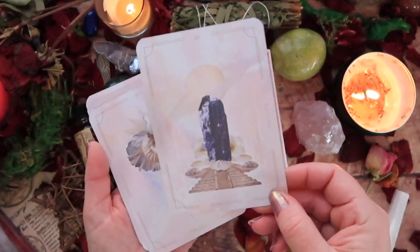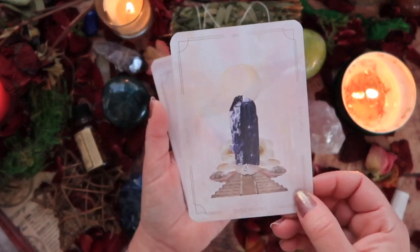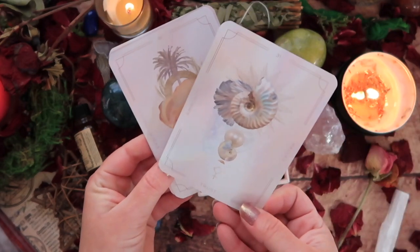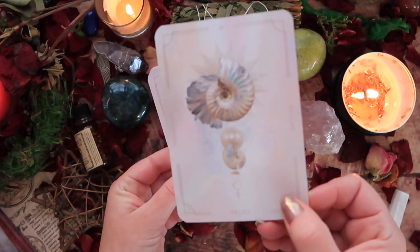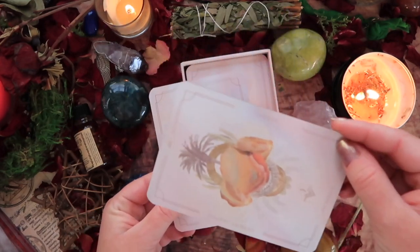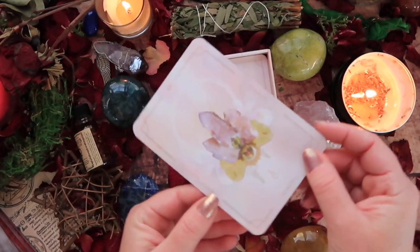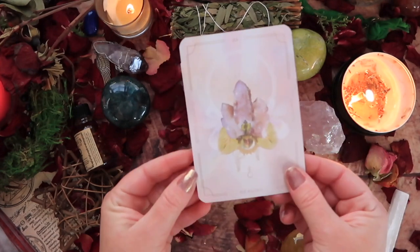Then we have Discipline — Saturn and Azurite, a very interesting stone. And Trust — Palace and Ammonite, the beautiful fossilized shell. We have Resolve — Vesta and Desert Jasper, very lovely. And Healing — Chiron, the wounded healer, and Spirit Quartz, which I think is absolutely lovely.